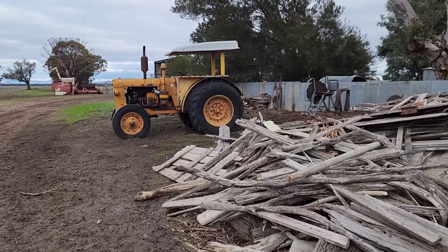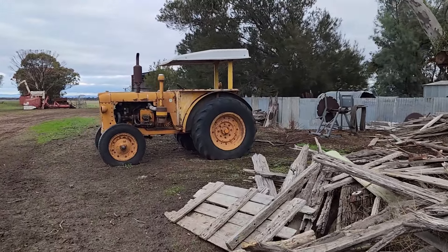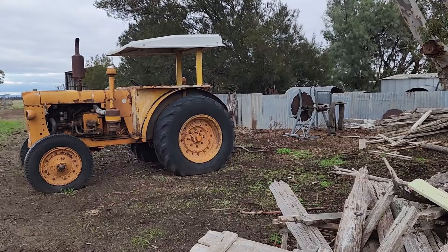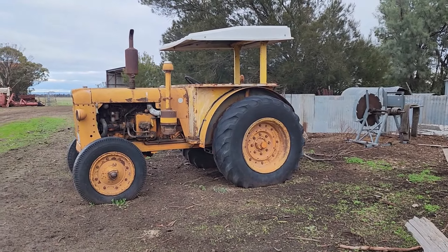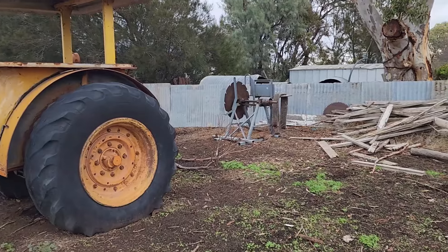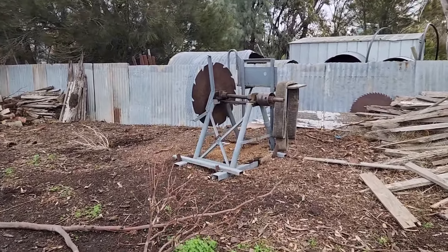Just down the lane here, we have the old 1960s Chamberlain tractor. My son's going to keep this one, but I do have to start it — it hasn't been started for a long time. It was on sawbench duties and we haven't cut wood here for quite a long time. I'll try and get it started and take it back into the farmyard. The sawbench itself — my son Steve may also want that, so I'll check with him. If he doesn't want it, I'll be selling it.